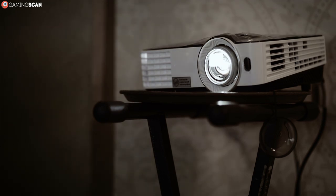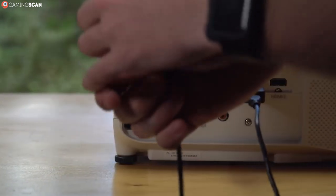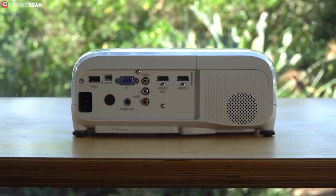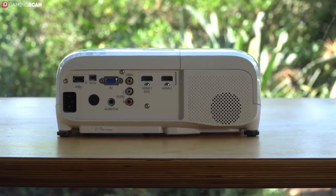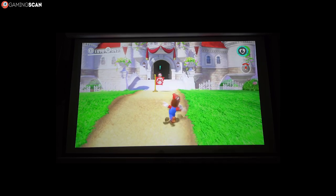There are plenty of features here to satisfy most users, not the least of which is support for direct HD streaming to any MHL-enabled device. If anything, you'll mind the fact that this projector only has two HDMI ports, since you'll want to use it as a replacement for everything — TV, monitor, and console.